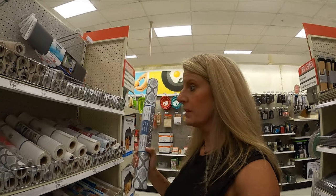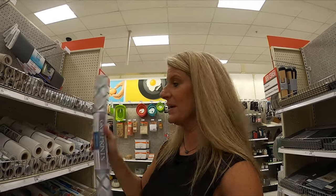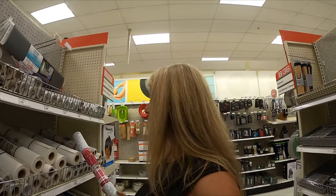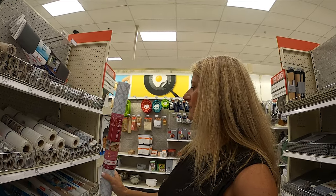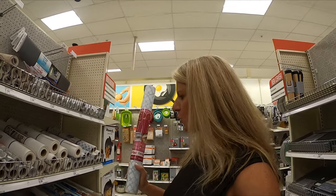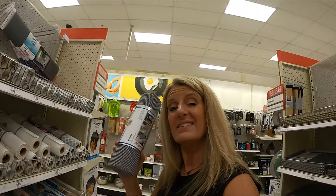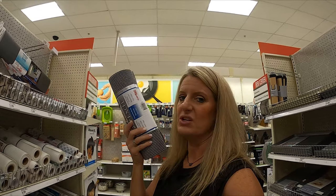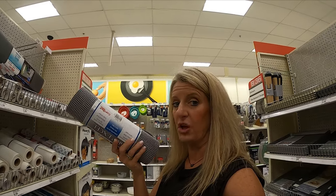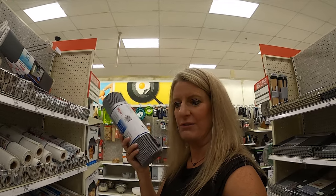They have some really pretty drawer and shelf liner — it's $4.99 and it's a lot bigger than the Dollar Tree. Look how pretty the colors are! And then there's this material, also $4.99, that you can caulk-glue on the bottom of your stuff to keep it from moving around on the counter while you're traveling.